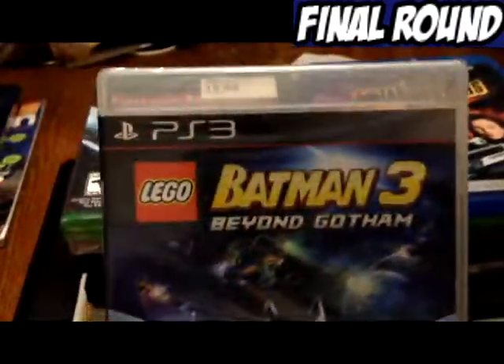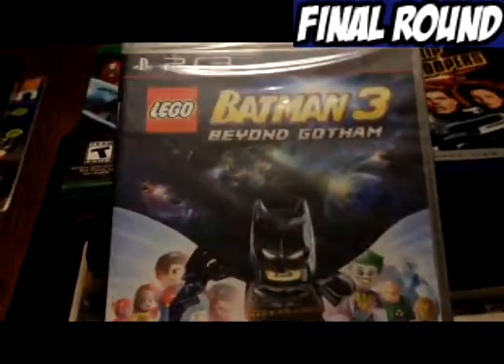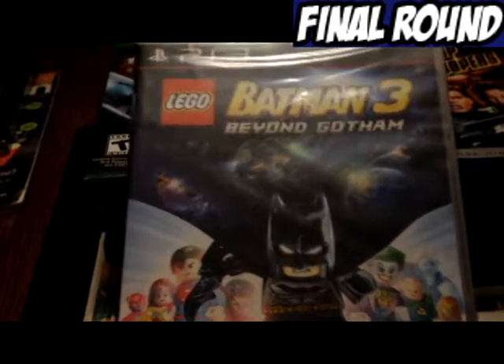Next we have Lego Batman 3 Beyond Gotham — it is factory sealed, and I got that at Merchandise Outlet for $4.